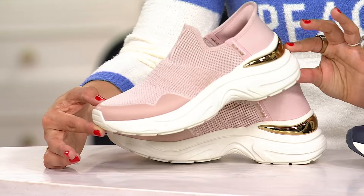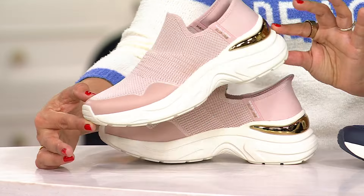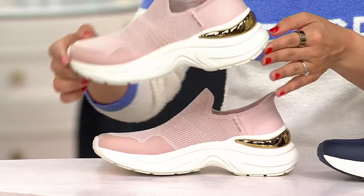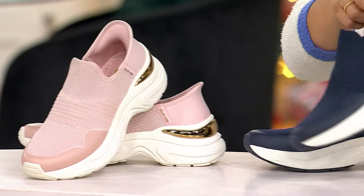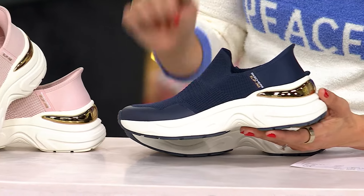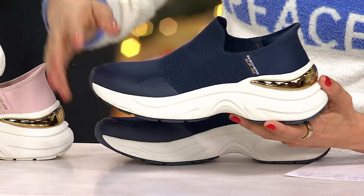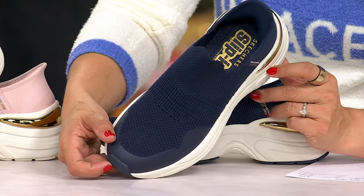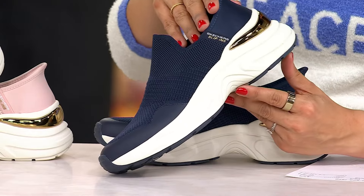It's called the Hazel Roslyn. I've got two colors to choose from. The blush is outstanding — I love that you get that power-packed metallic accent on the heel. Same design in that gorgeous navy. Sleek, streamlined, ultra cushion and stabilization. It's under $60 for some of their most elevated technology.